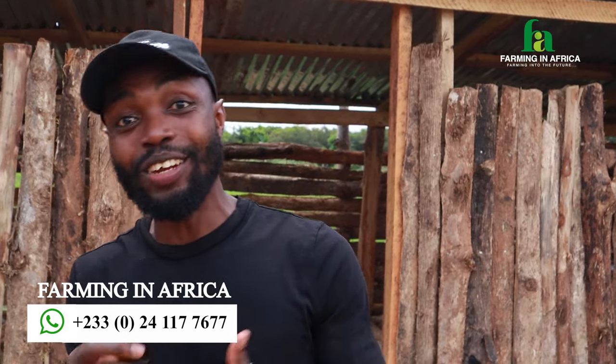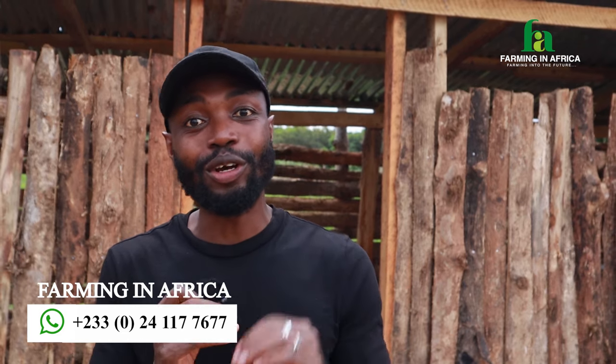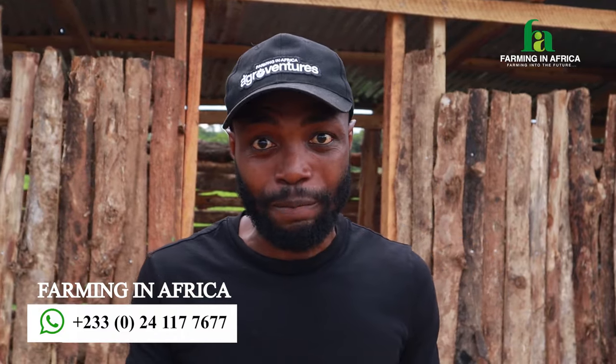Hello guys, once again welcome to Farming in Africa. As usual, my name is Fred. Today we are going to be talking about goat farming — our strategy and what we are doing with goat farming in West Africa.